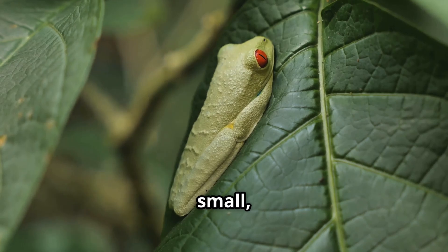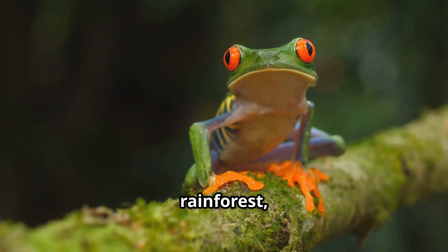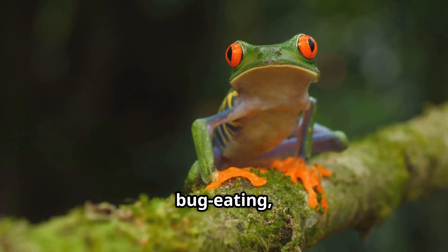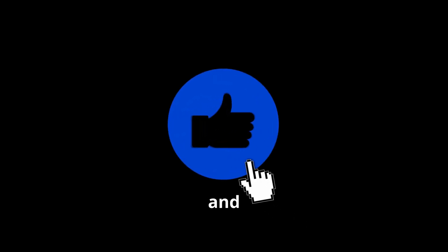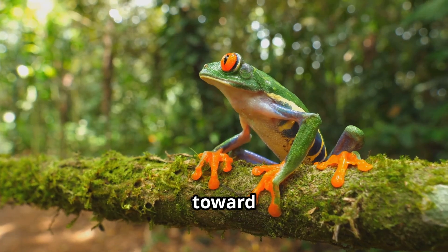Red-eyed tree frogs may be small, but they sure are mighty. Next time you think of the rainforest, remember our colorful, bug-eating, tree-hopping friend. Don't forget to like and subscribe. See you next time, explorers — keep hopping toward adventure!